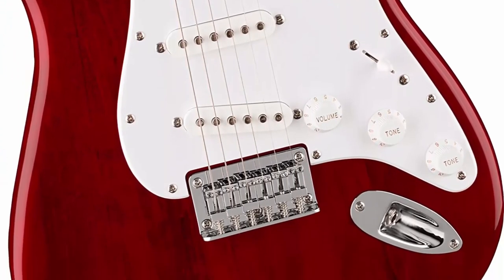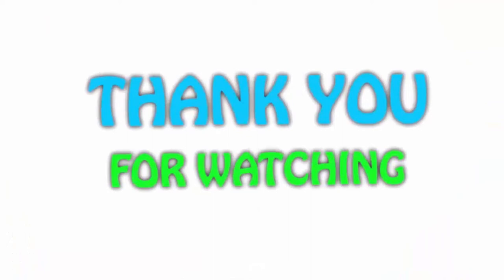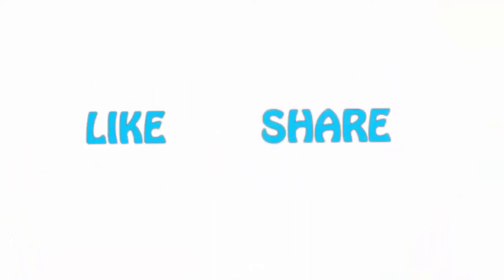Rock guitar tones range from tube-emulated overdrive to full-strength ultra-saturated distortion — perfect for blues, metal, and the famous Fender clean tone. If you like this video, please hit the like button below, share with your friends, and be sure to subscribe.